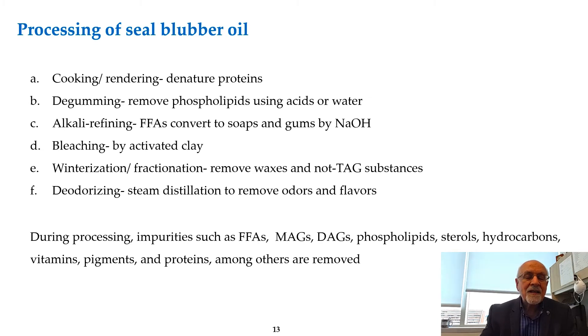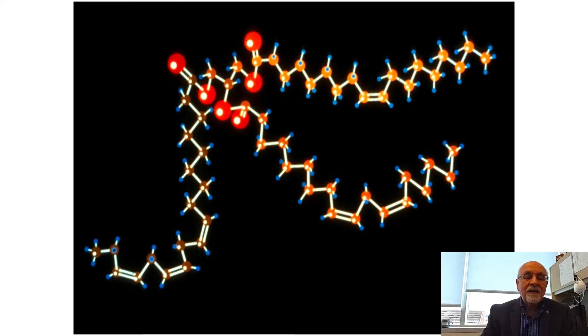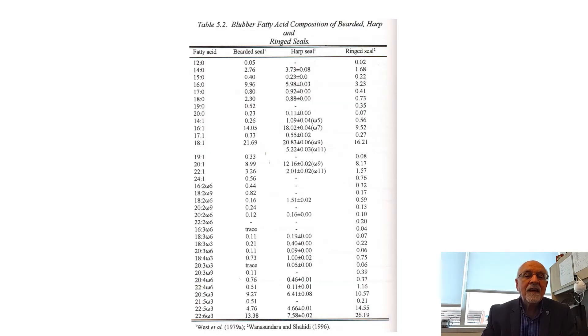This refining process is something very important. We went through these refining processes and we were among those who revitalized this for use in encapsulation and encapsulated products, as well as microencapsulated ones for use in food. This is the triglyceride molecule shown here — you can see the middle position and two terminal positions, which I will make use of later in my presentation.